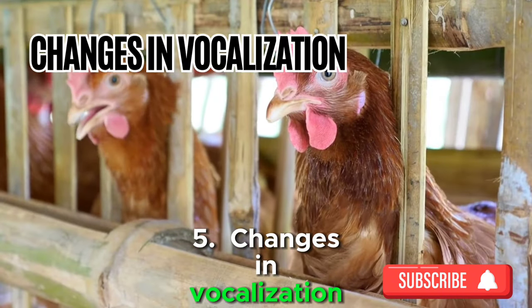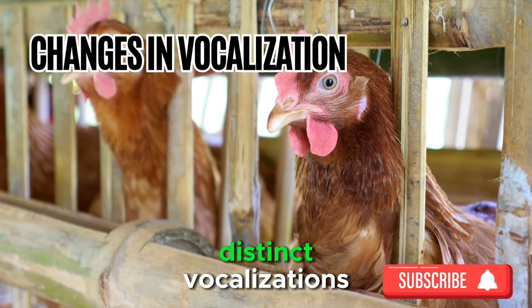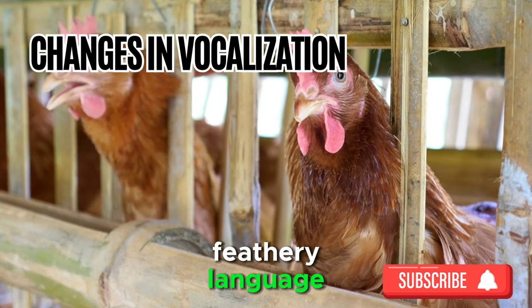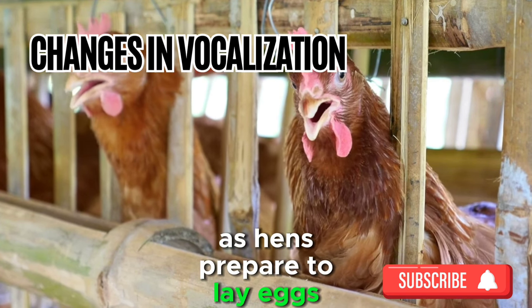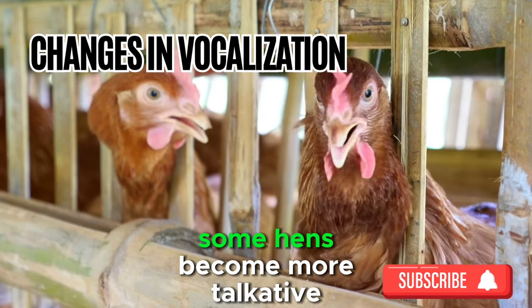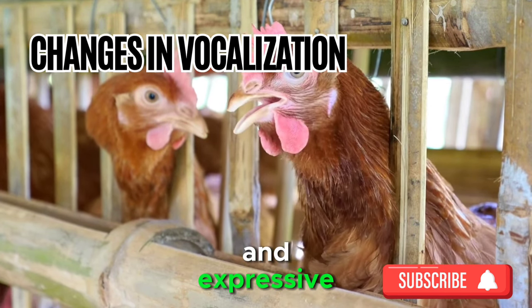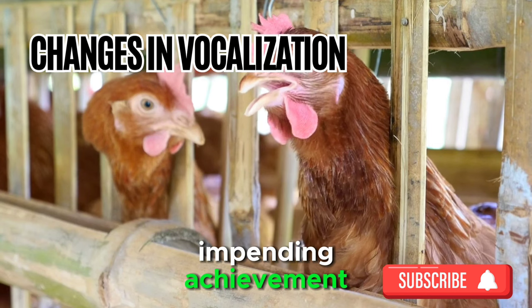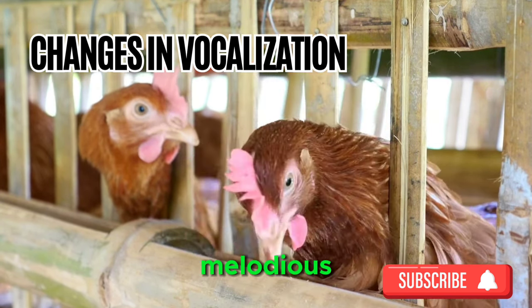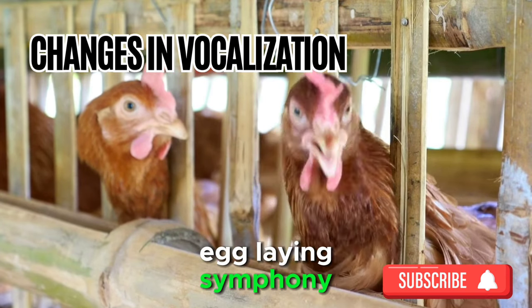Sign 5: Changes in Vocalization. Chickens are known for their distinct vocalizations, and attentive chicken keepers can decode their feathery language. As hens prepare to lay eggs, you may notice subtle changes in their clucks and squawks. Some hens become more talkative and expressive, as if announcing their impending achievement. Keep an ear out for these nuanced vocal cues, and you'll be privy to the melodious announcement of your chicken's egg-laying symphony.